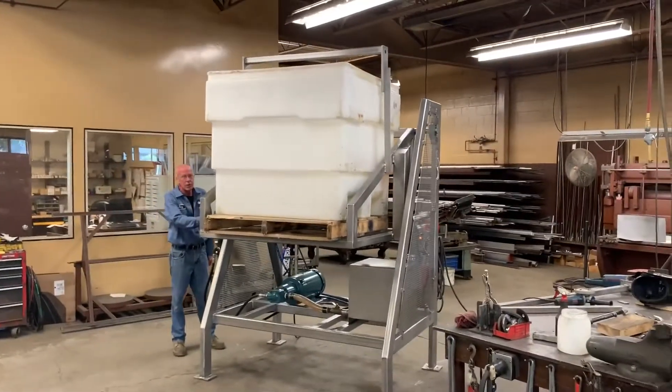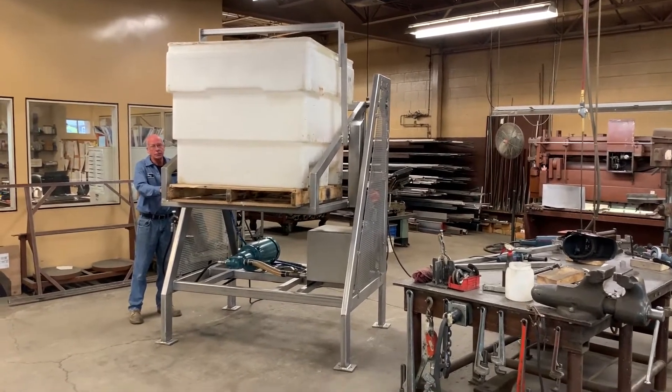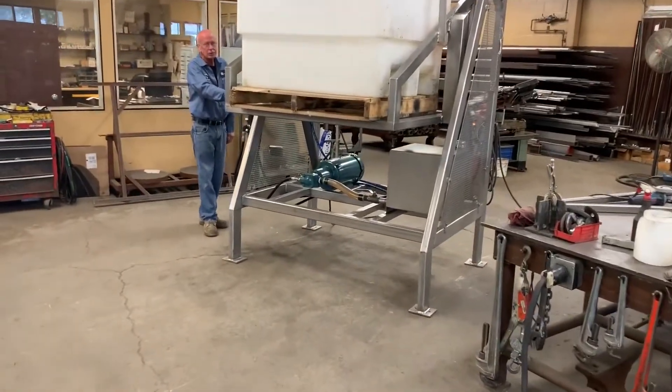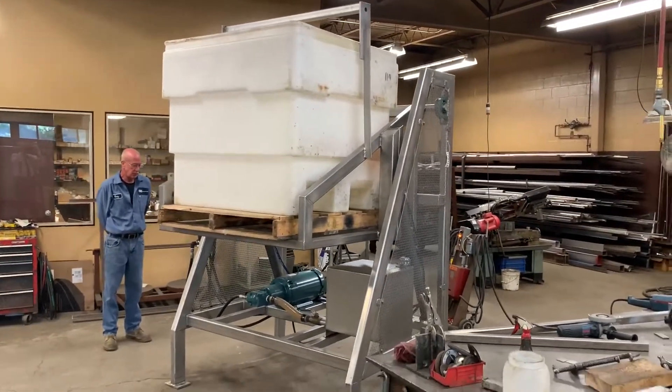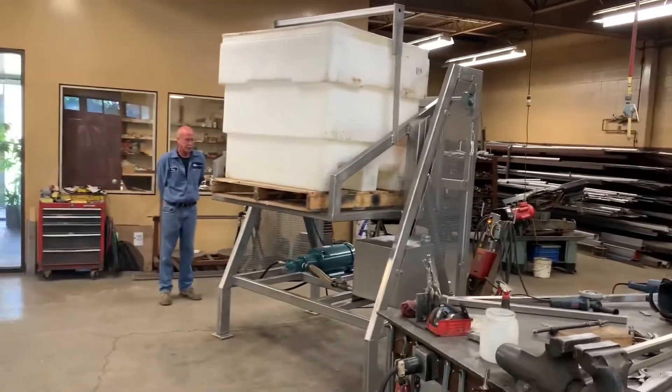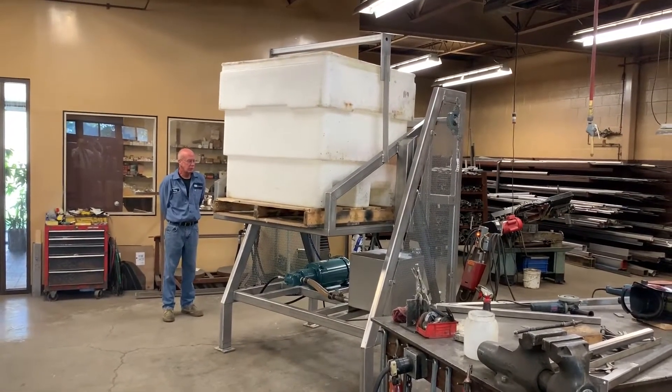So it's here at Allard, all cleaned up and refurbished and ready to go. Excellent operational, mechanical, and cosmetic condition from Allard Equipment Company.